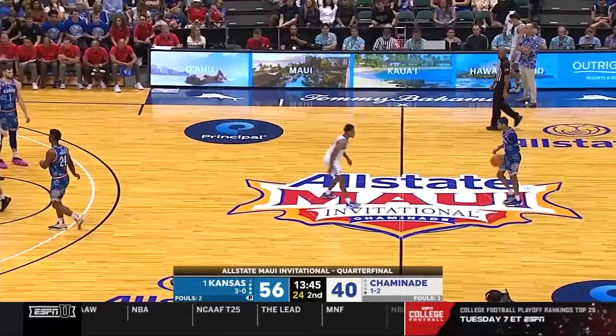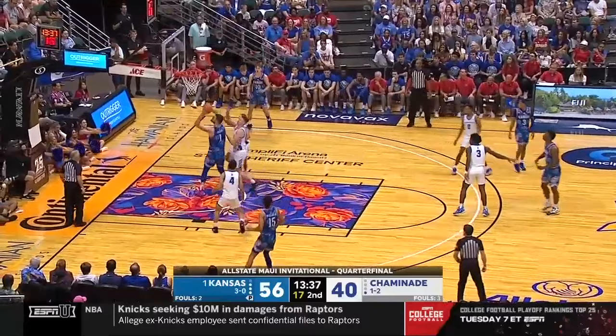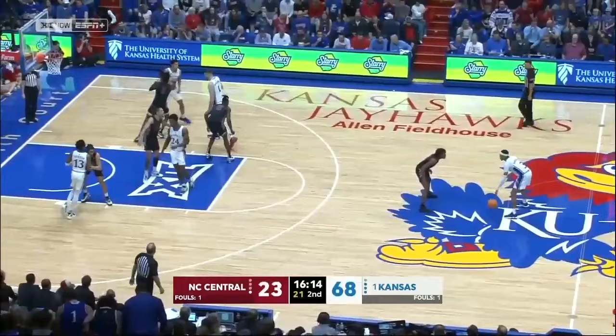Going back to how wise Coach Self is, he is constantly finding different ways to get this exact same look. This one looked like a cross screen, but then the four pops, Hunter dives, and he forces that front to get the exact same high-low look.